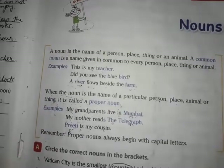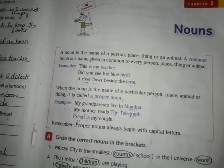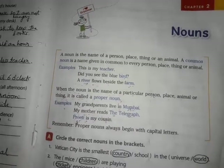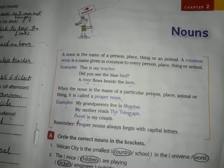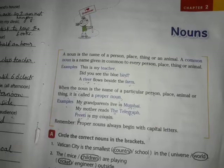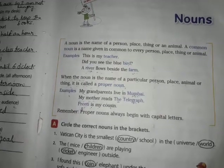Chapter 2: Nouns. A noun is the name of a person, place, thing, or animal. A common noun is a name given in common to every person, place, thing, or animal. When the noun is the name of a particular person, place, animal, or thing, it is called a proper noun.